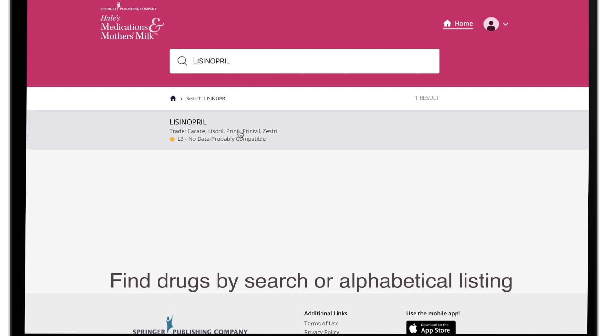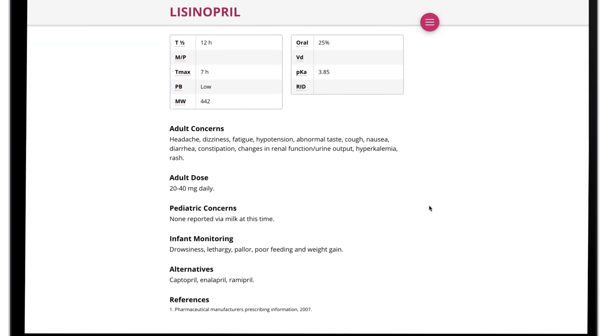Listings include adult and pediatric concerns, adult doses, infant monitoring, alternatives, and references.